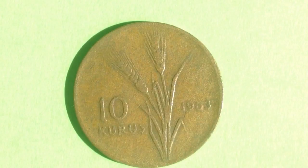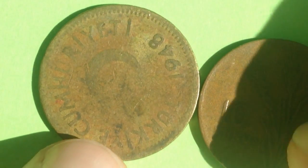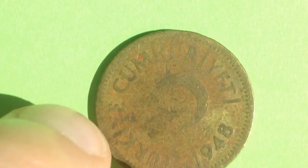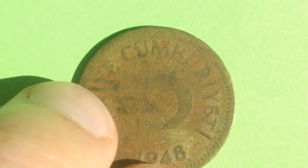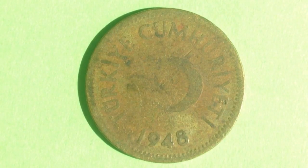The highest minted year for the 10 kuruş comes in 1969, with 21 million produced. Now the last coin is a 1 lira piece — a tenth of a lira versus one lira. Unfortunately the value on the reverse has faded so much you can't read it, but the wreath going around the outside helps identify what coin it is.